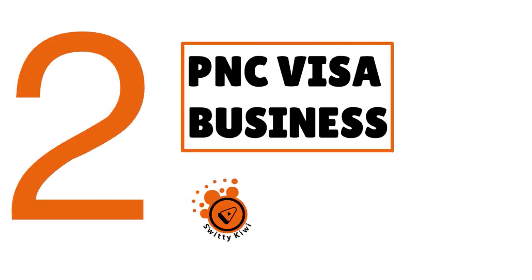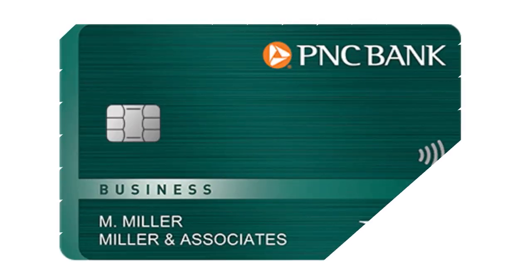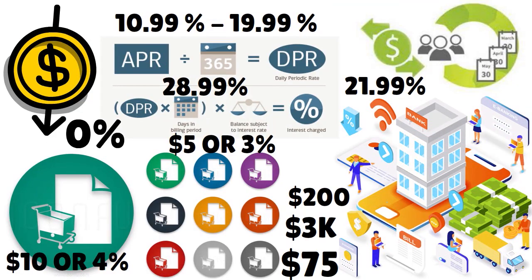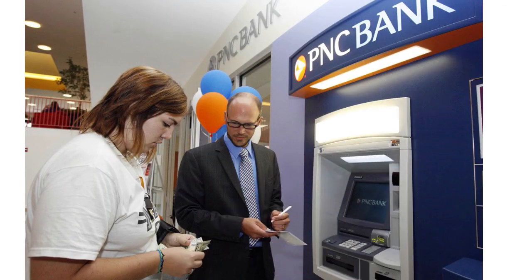Now I want to talk about the second business credit card — the PNC Visa Business. This is a card that gives you a lot of flexibility. They have an intro APR of 0% for the first 13 billing cycles following account opening on balance transfers, when the balance is transferred within the first 90 days following account opening. Then you have a variable APR that goes from 9.99% to 19.99% based on your creditworthiness. There's no annual fee. This is a no-frills business credit card you can use based on your operating spending.